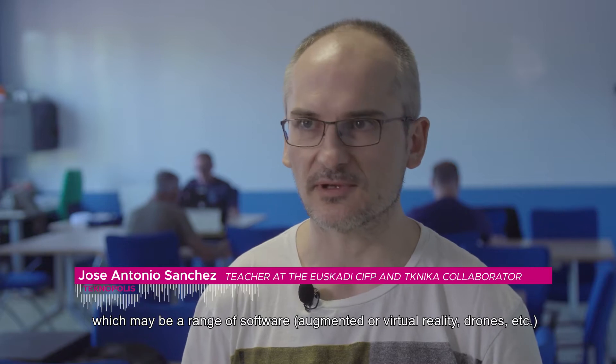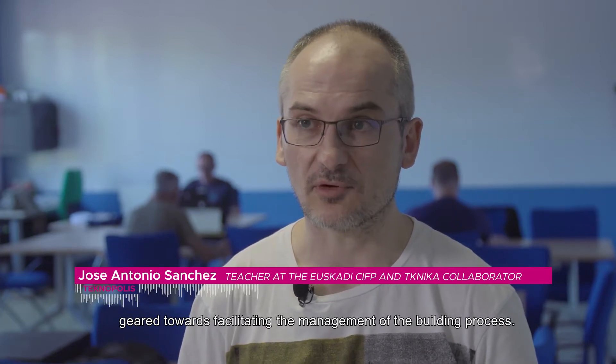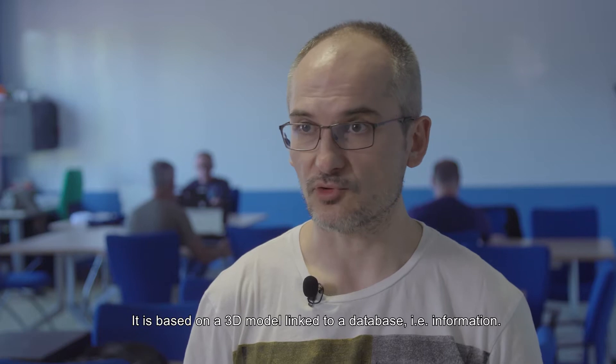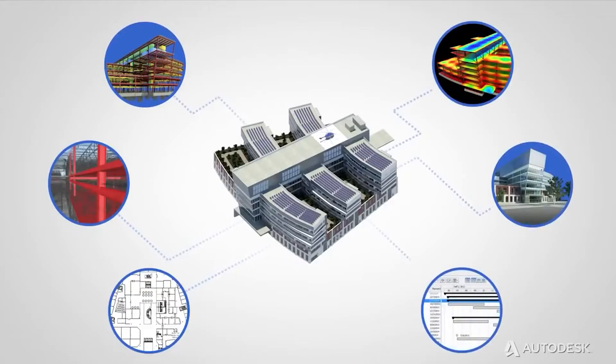BIM can be defined as a series of technologies — which can be different software, virtual reality, drones — focused on facilitating the management of the construction process. It is based on a 3D model and a base of data, i.e. information.